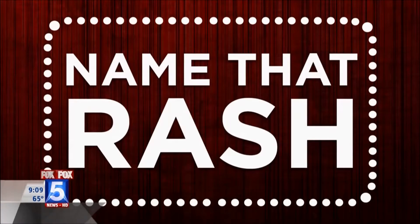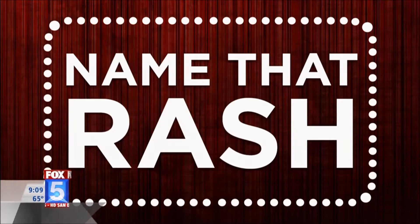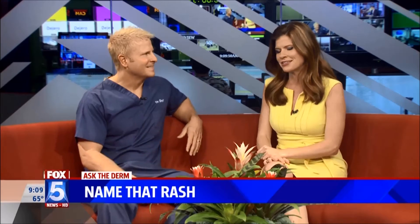It is time for Ask the Derm, and today we have a little game: Name That Rash. Joining me this morning is Dr. William Groff. We're gonna go through a couple of rashes — you're gonna put them up and I'm gonna try to guess what is what. You're always really good at these segments. I have no idea about the test; this is not my strong suit. Let's go ahead and put them up.